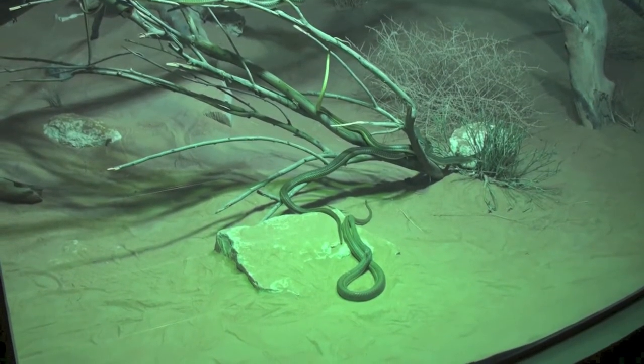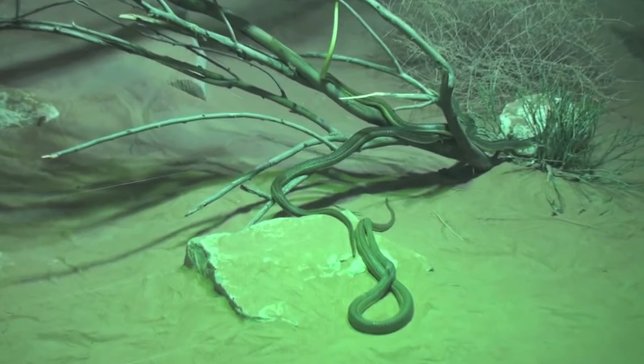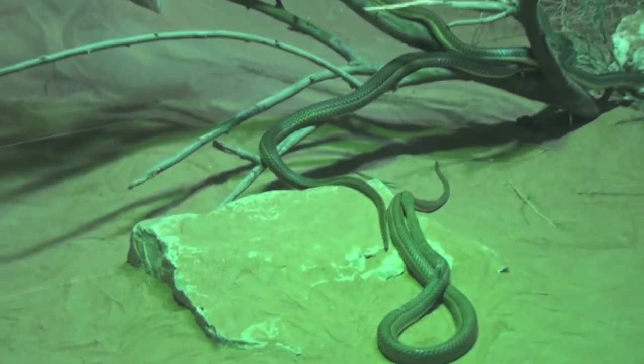This North African common racer could be a subspecies of the Wadi racer, which is also found on the Arabian Peninsula.